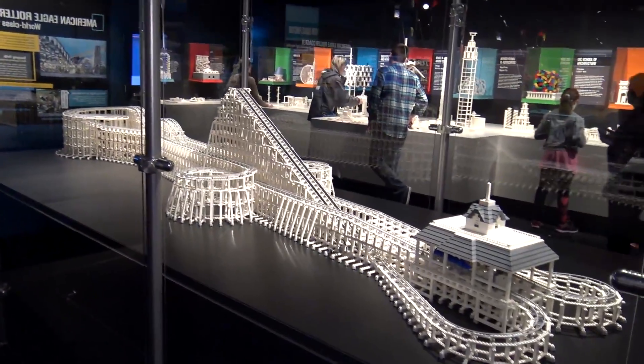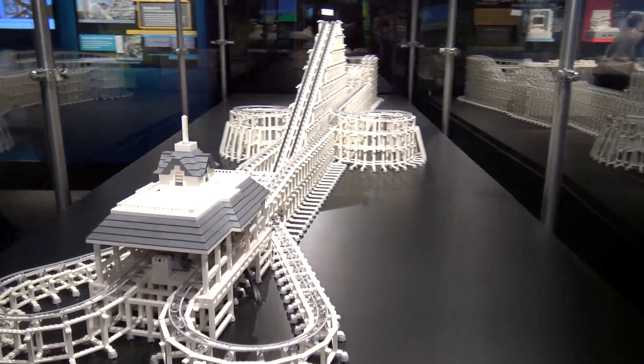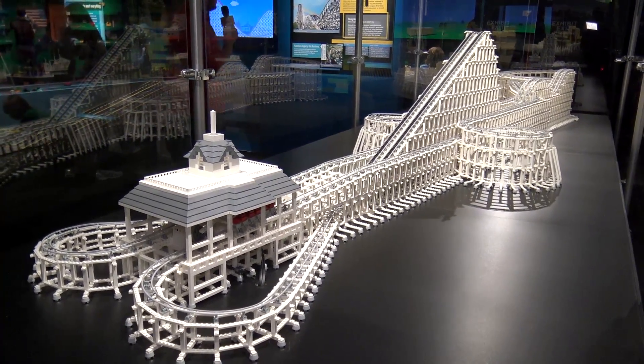I'm Joshua Hanlon here at the Museum of Science and Industry in Chicago and the new Brick by Brick exhibit. This exhibit contains several builds designed by Adam Reed Tucker. The build behind me here is the American Eagle roller coaster — a world-class wood roller coaster on display at Six Flags Great America. When it was built, it was the world's tallest wooden coaster with the longest drop and record-breaking speeds.